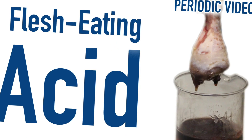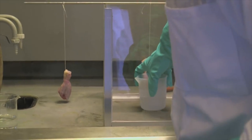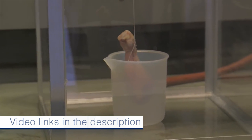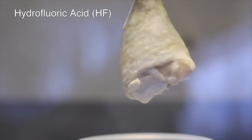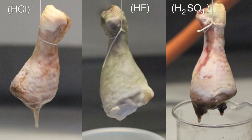Number nine was a video I also wanted to see: putting flesh into hydrofluoric acid — HF — which dissolves flesh. We couldn't use human flesh, so we used a chicken leg. I've never seen anything looking as dead as the chicken leg after it had sat overnight in hydrofluoric acid.